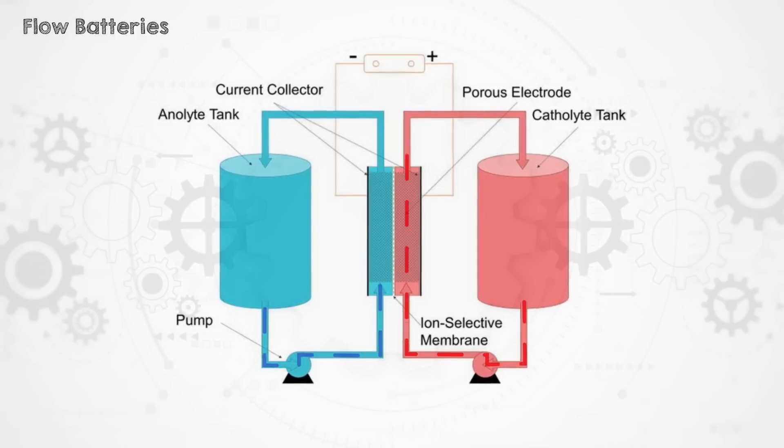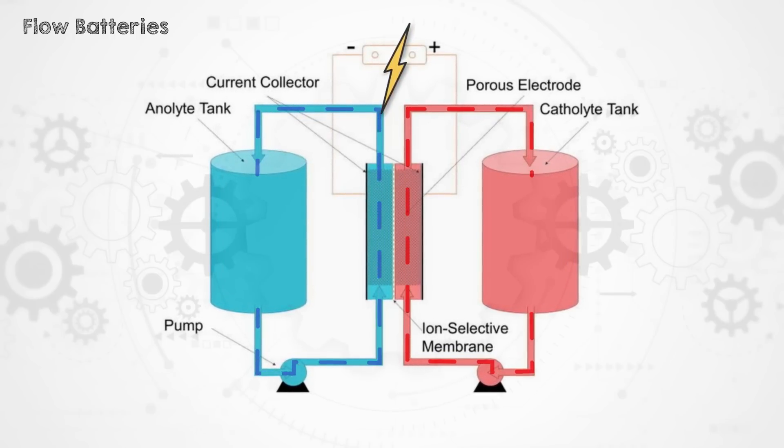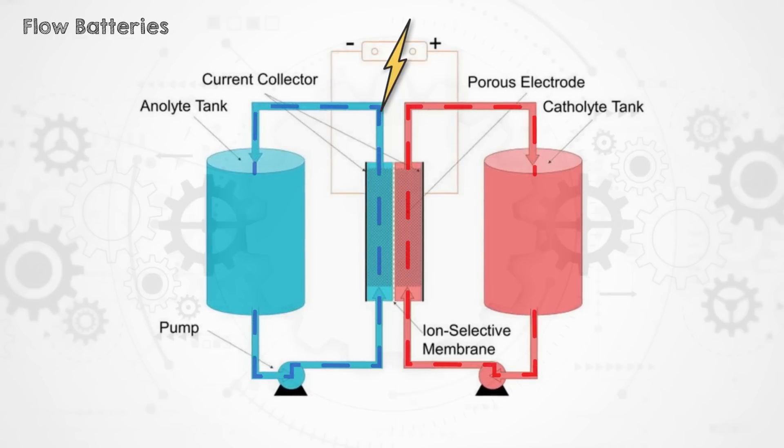Flow batteries are a type of rechargeable battery that uses two chemical components dissolved in liquid electrolyte. The electrolyte is stored in external tanks and pumped through a reaction chamber to produce electricity. Last year, while I was in Brisbane, I had a chance to tour a hybrid flow battery manufacturer, Redflow.